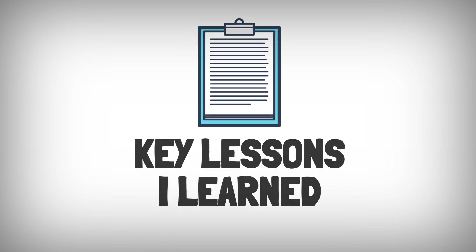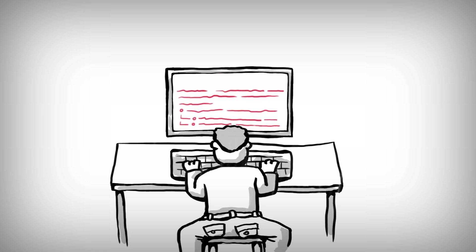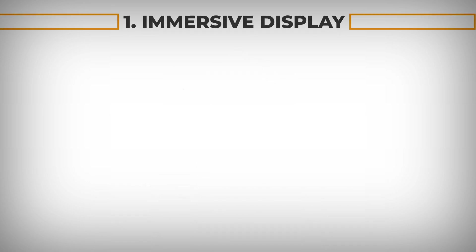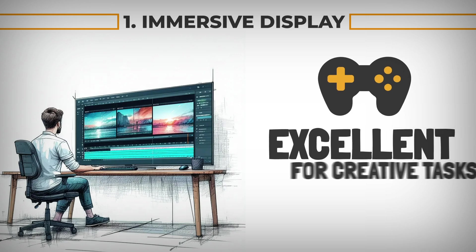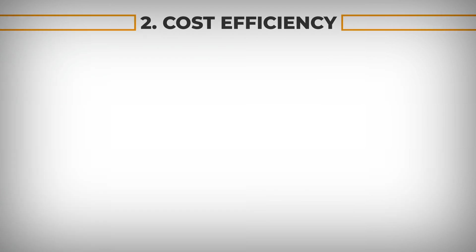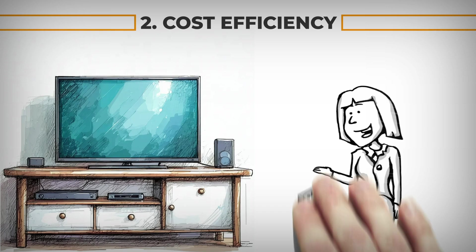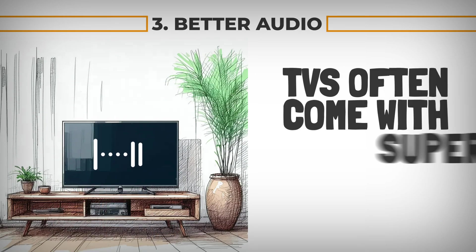Here's what my experience taught me about the advantages of using a TV as a monitor. First, the large size and vibrant colors of a 4K TV make it excellent for creative tasks like video editing or casual gaming. Second, if you already own a TV, you can save money by using it for dual purposes. Third, TVs often come with superior built-in speakers compared to most monitors.